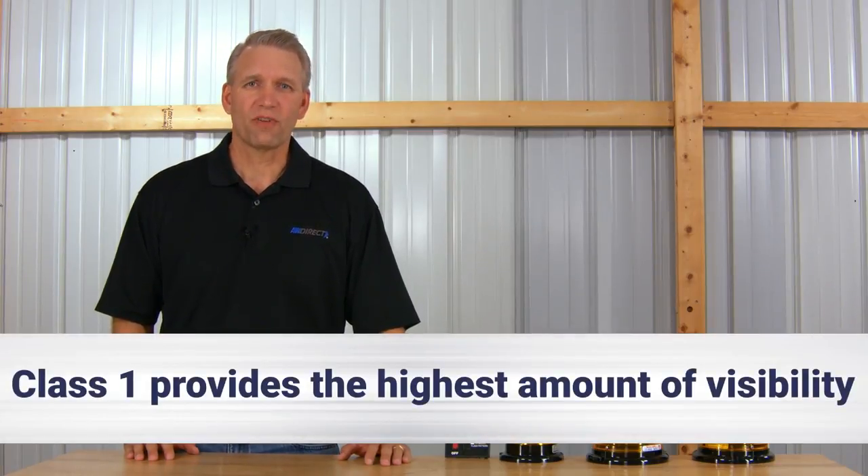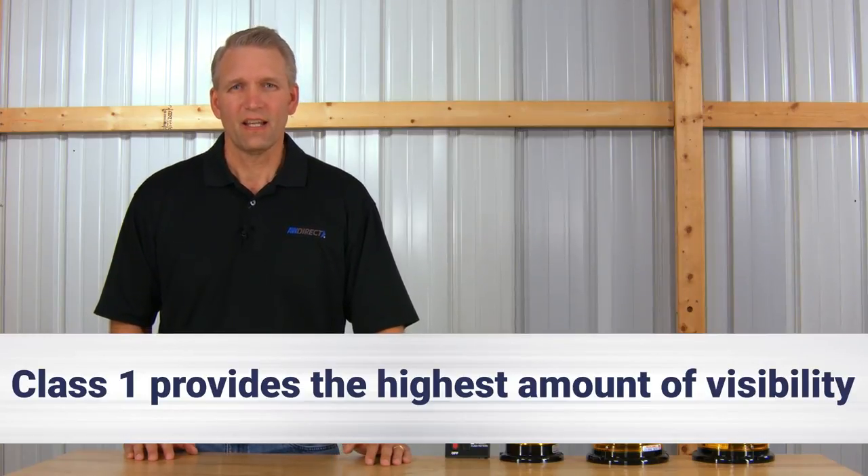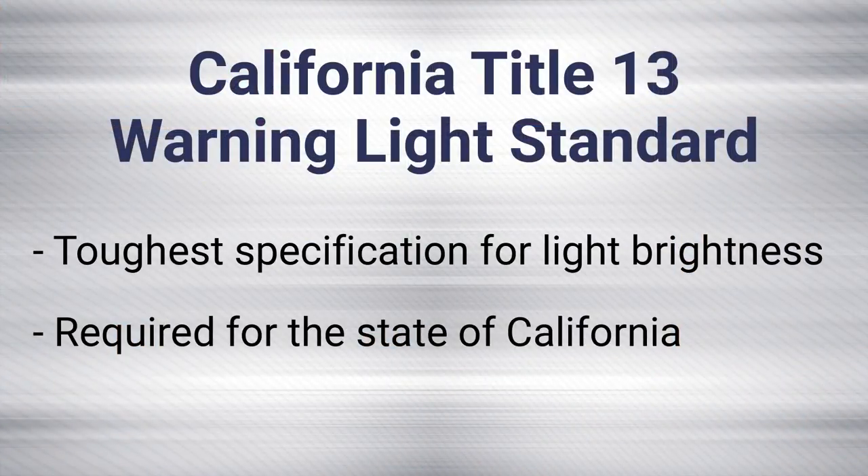Bear in mind that these are minimum standards only. The tow operator's on-road reality with distracted drivers, poor weather, and nighttime jobs means we need to be seen. Class 1 provides the highest amount of light, which means the highest amount of visibility. There is one more standard for warning light intensity that needs to be mentioned, and that's California Title 13. It's the toughest specification for light brightness and is required for the state of California.